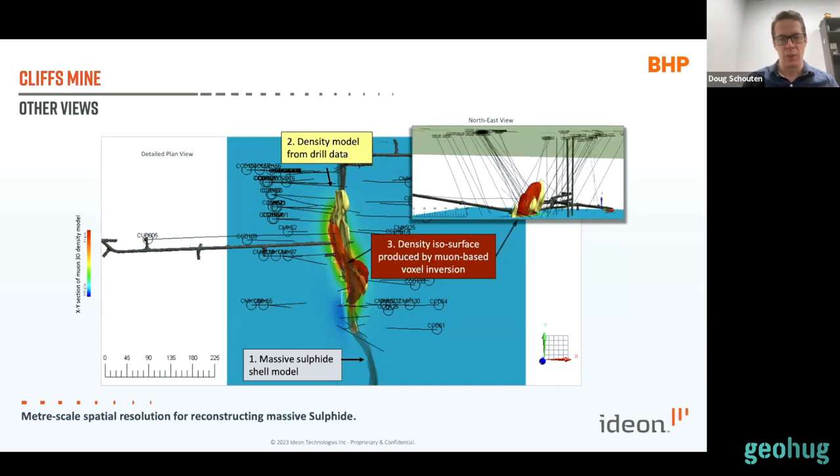We also imaged some enhanced higher-density zones shallower than the expectation from the drill data, where there's a gap in the drill data in that area. BHP was excited to see evidence for even more mineralization coming out of this survey. We then deployed further in the Leinster area at about 850 meters, and are working on translating that analysis into a case study as well.